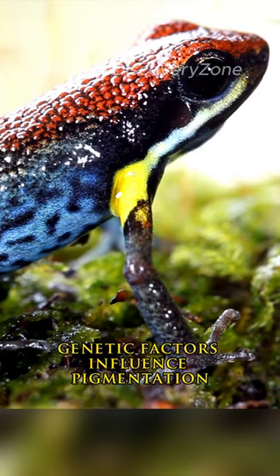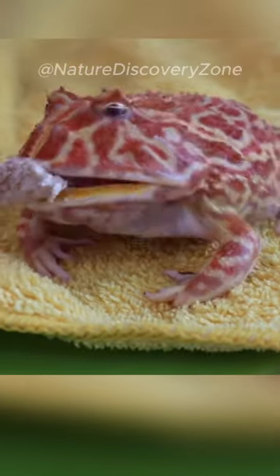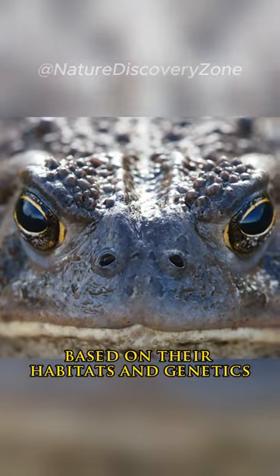Genetic factors influence pigmentation, resulting in color variations within species. However, not all frogs have vibrant colors — some exhibit simpler hues based on their habitats and genetics.